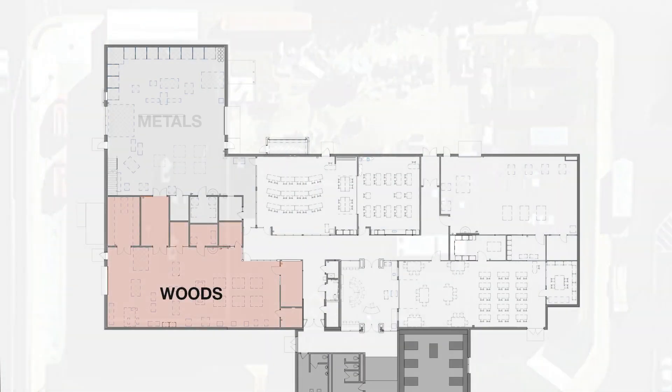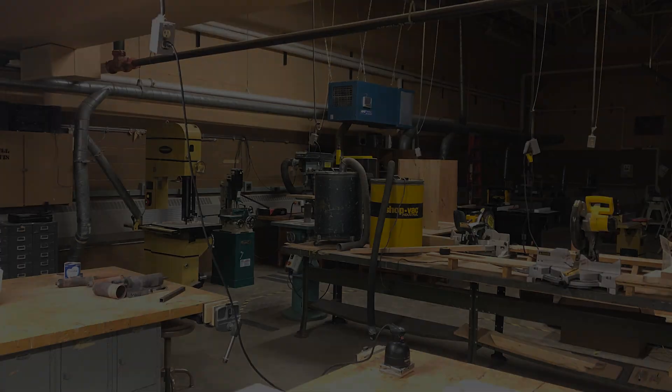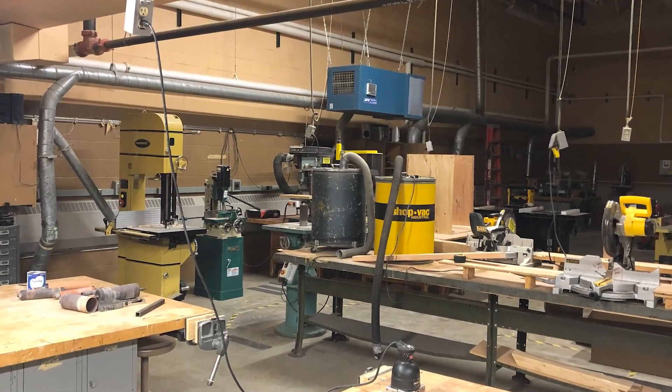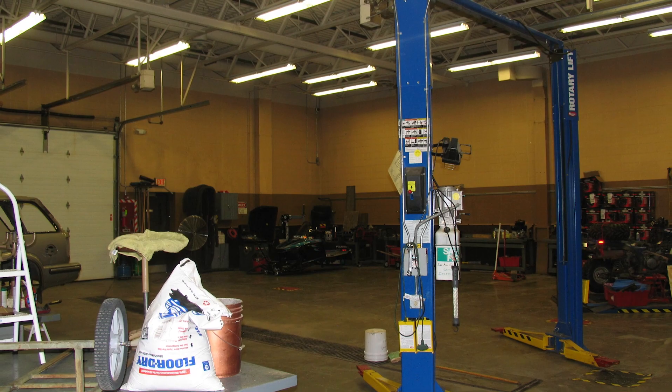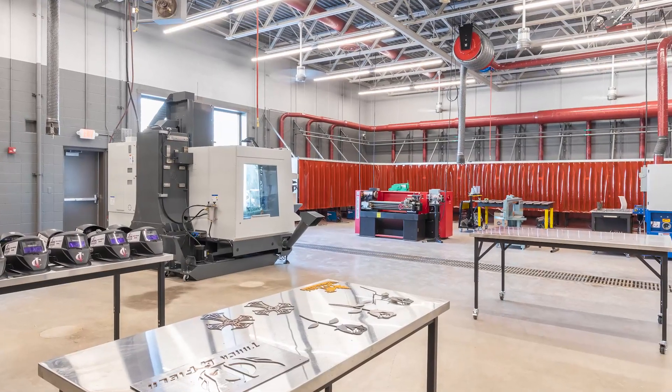The CTE Wing includes a wood shop, steel fabrication area, CAD lab, flexible learning spaces, small engine shop, robotics lab, and the Ranger Maid store. What used to be a dark maze of disconnected rooms has been transformed into an open, inviting, and collaborative environment.